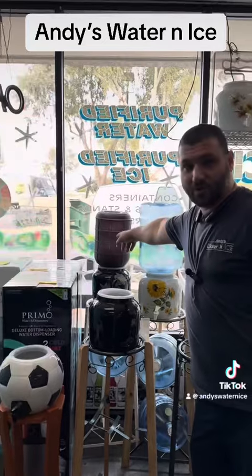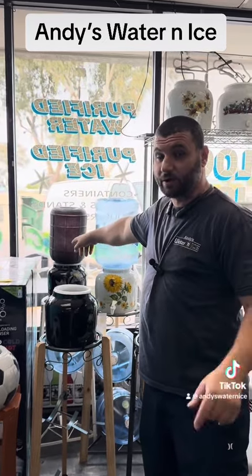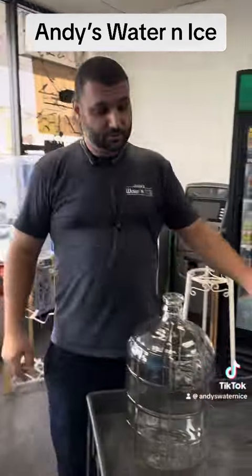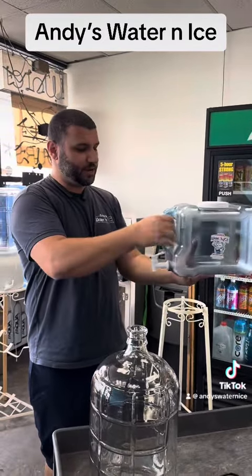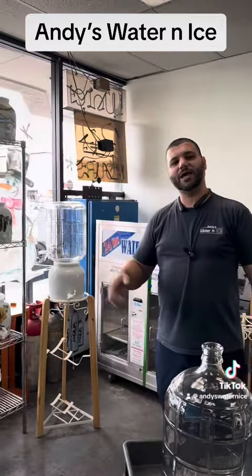We got the three gallons, we got the five gallons, we even got the colored ones for your alkaline water. Did I mention that we have alkaline water? We have reverse osmosis water too. And we got a bunch of bottles — we got the two-gallon refrigerator bottle, you fill this bad boy up and put it in the refrigerator, now you got cold water. We got five gallons, three gallons, all kinds of sizes.